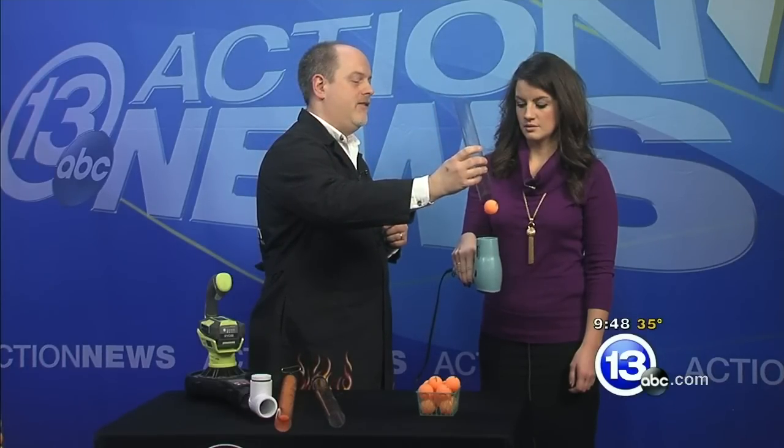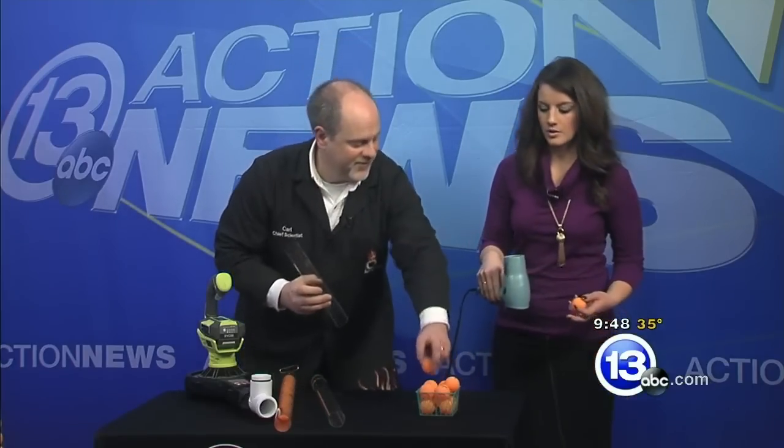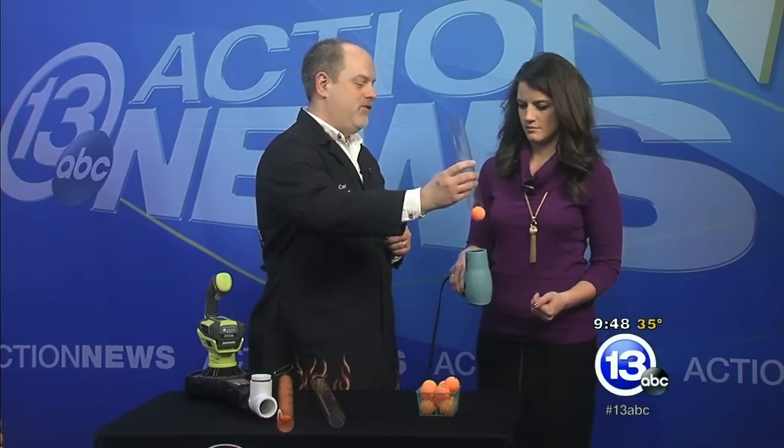The ping pong ball is floating in the air — wind is counteracting gravity, no big deal. But watch what happens when you bring a tube next to the ping pong ball. It's going to actually shoot through the tube here.